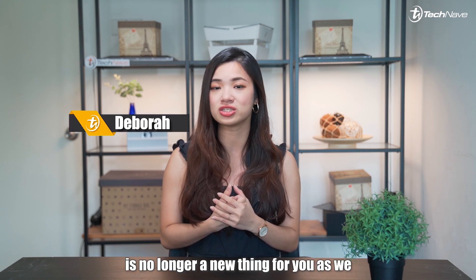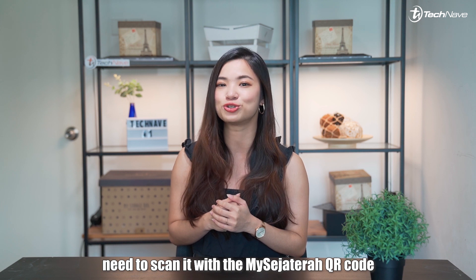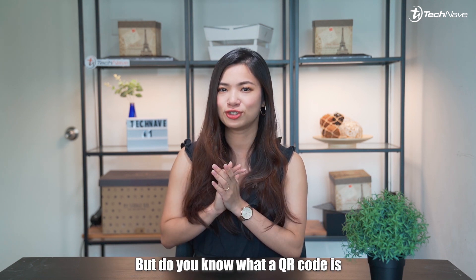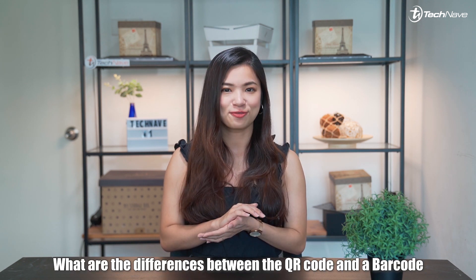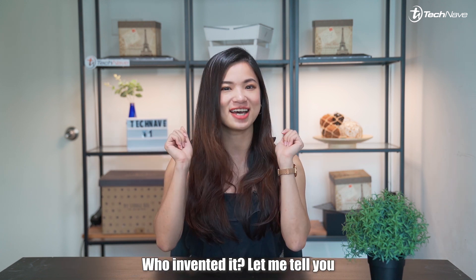Nowadays, I think QR code is no longer a new thing for you, as we need to scan it with the MySejahtera QR code to check in during this pandemic period. But do you know what a QR code is? What are the differences between the QR code and a barcode? Who invented it? Let me tell you.